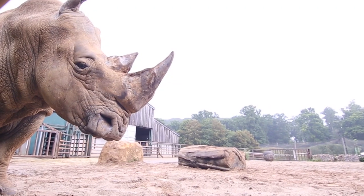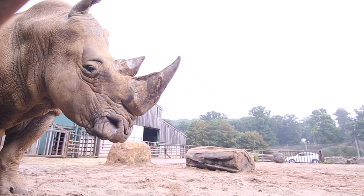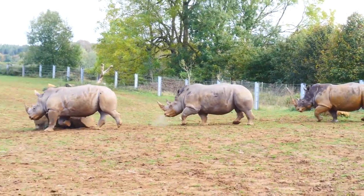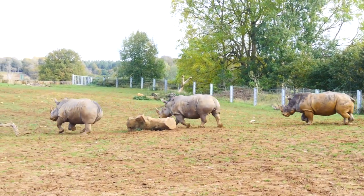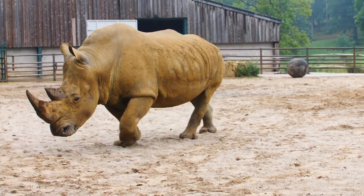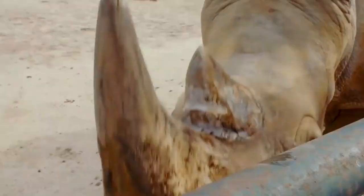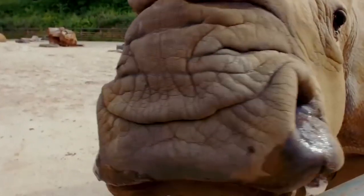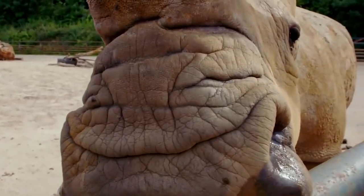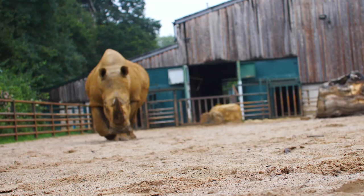White rhinos are the largest of the five species. A common question is the difference between the white and the black rhino — it's nothing to do with their colour at all; they're both a dark grey-brown colour. The word 'white' in Afrikaans is 'wijd,' which got misinterpreted into 'white,' and then the other species was called 'black' to contrast. The real difference is their mouth. White rhinos are grazers — they eat the grass across Africa — while black rhinos are browsers, eating trees and leaves.